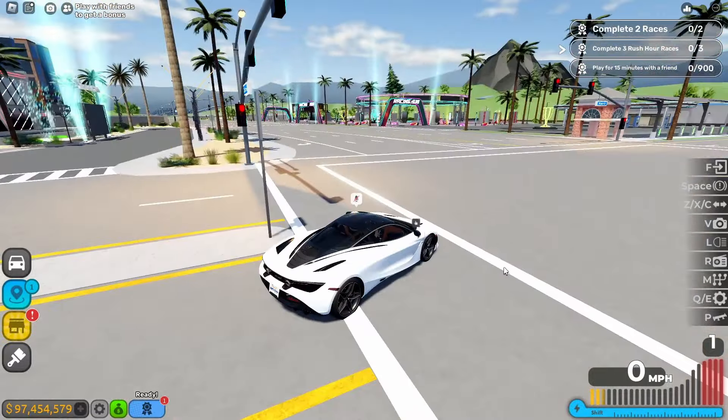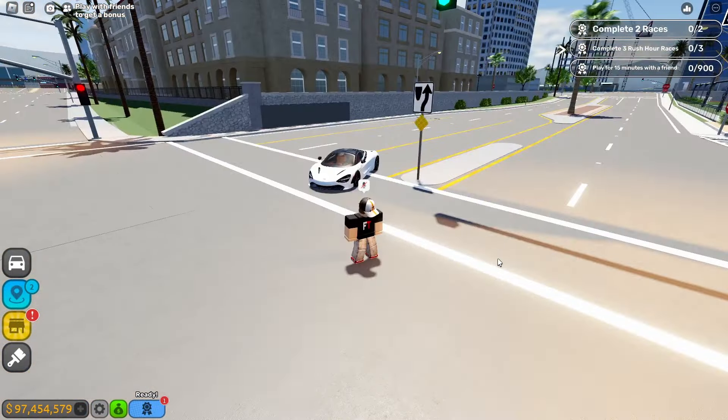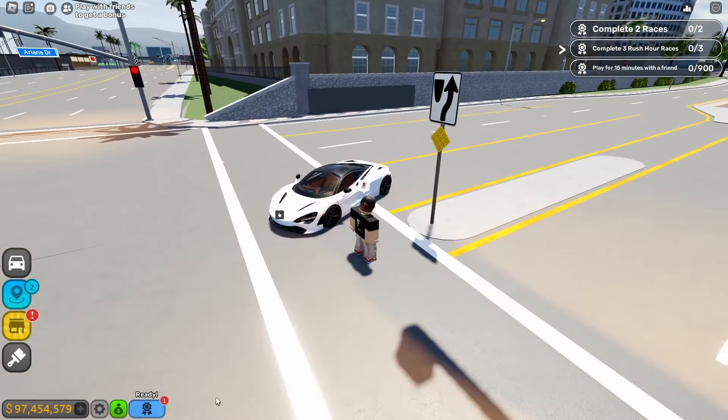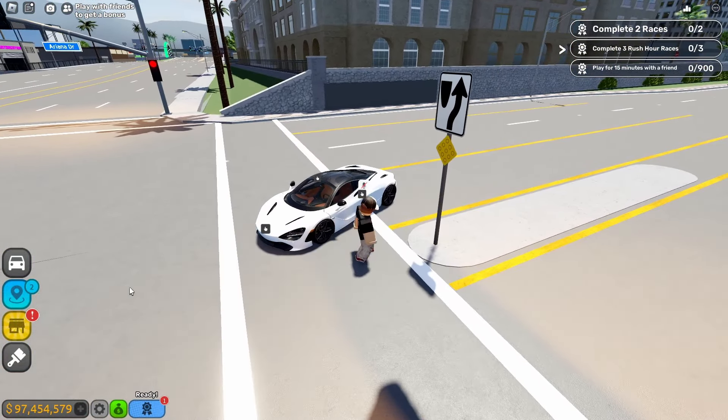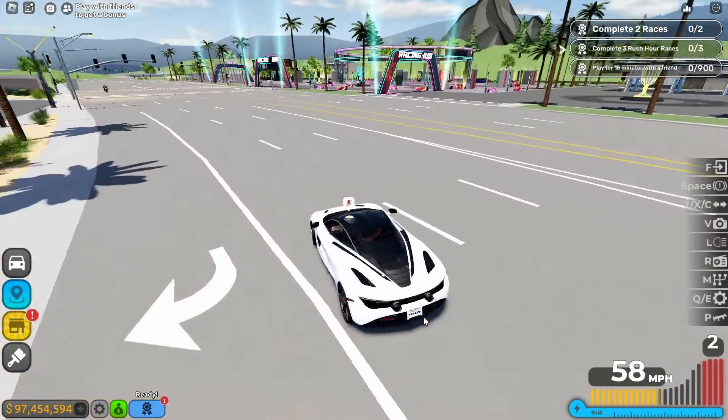I've fully upgraded all 10 McLarens, but beside the appearance — I'm going to do that later off-camera. So yeah, I'm going to customize it off camera. We're not going to do a drag race. We're going to drive the cars and test the speed and the handling. All right, let's go.